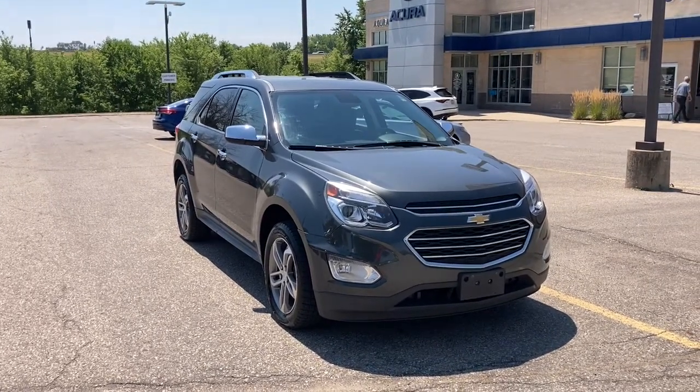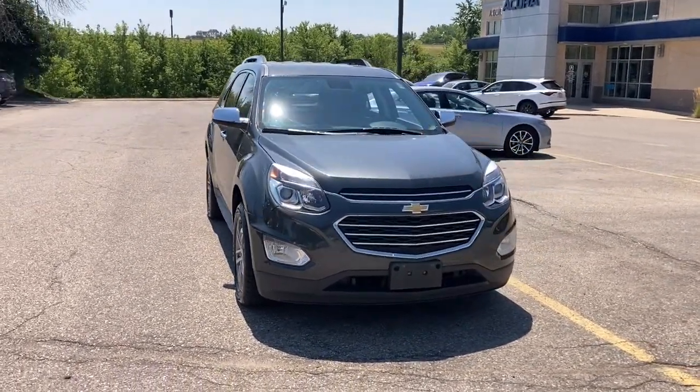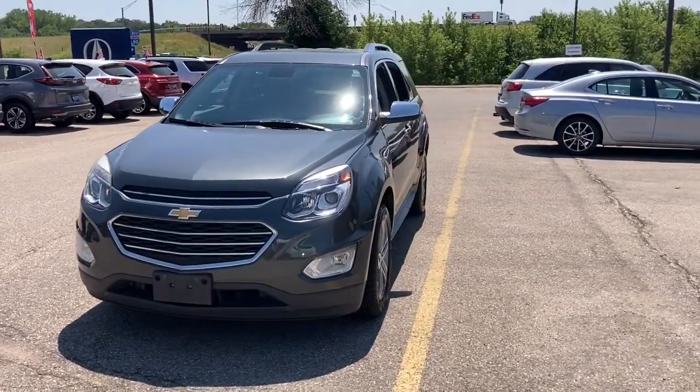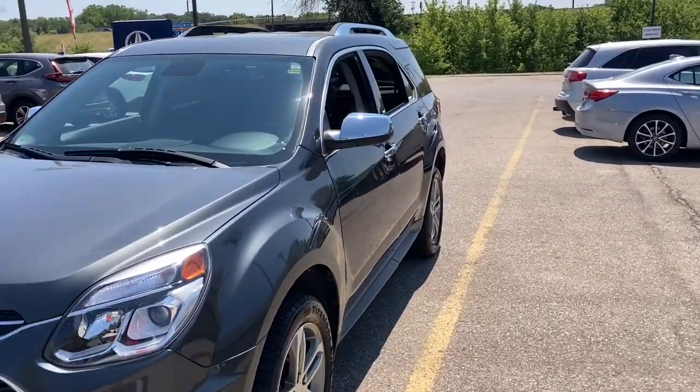This could be the car for you. The 2017 Chevrolet Equinox. This vehicle is an outstanding buy with fewer than 70,000 miles on the odometer.